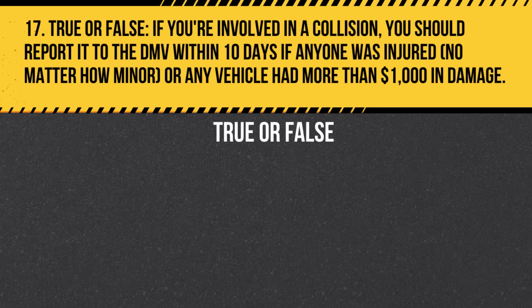Question 17. True or false: If you're involved in a collision, you should report it to the DMV within 10 days if anyone was injured, no matter how minor, or any vehicle had more than $1,000 in damage. Answer: True. Both conditions require a report to the DMV within 10 days.